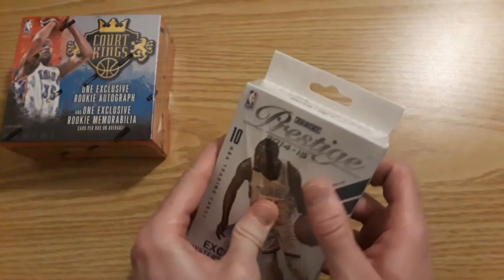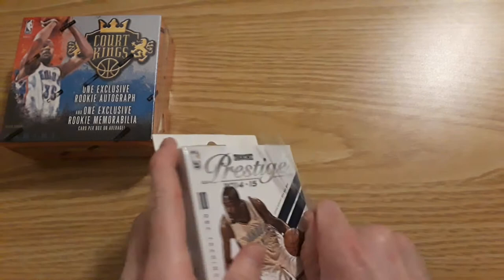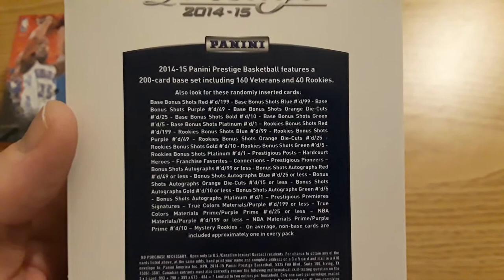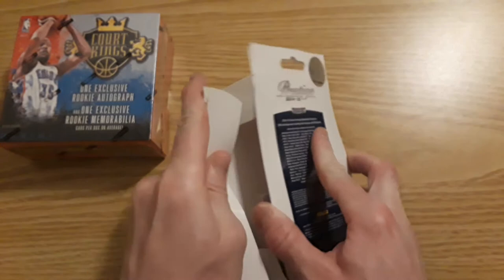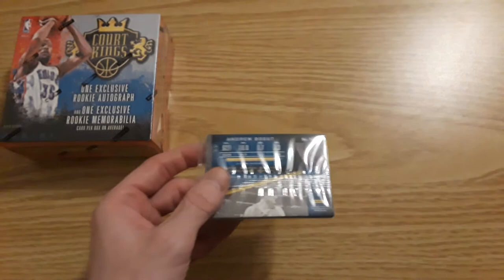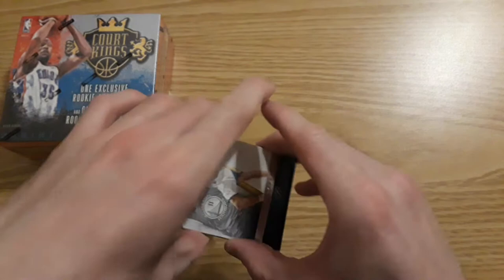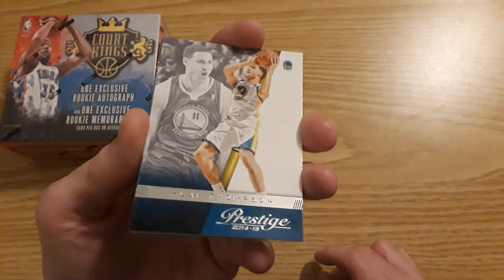Durant on both covers. Hopefully this will focus — if you want to pause there, that is what we are looking for. You can get materials, relics. There it is — one pack. Got this off of DA Card World, just arrived today. Might not get anything, but it's worth a try.